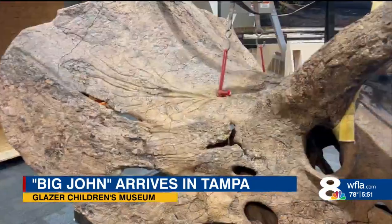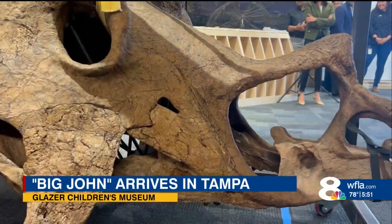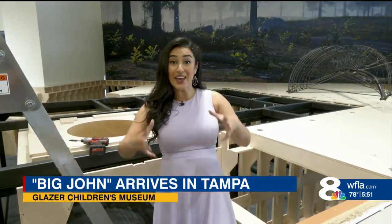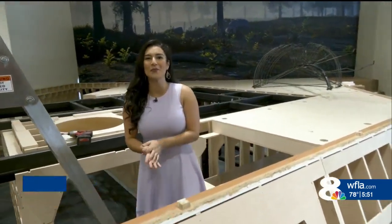More than 25 feet long and 10 feet high, Big John will be the center of an exhibit featuring tunnels that kids, just like Aaron, will be able to crawl through. The hope is to bring thousands of families to the Children's Museum and activate their interest in science. The museum is putting together Big John later this week for the exhibit, which opens on May 26th.